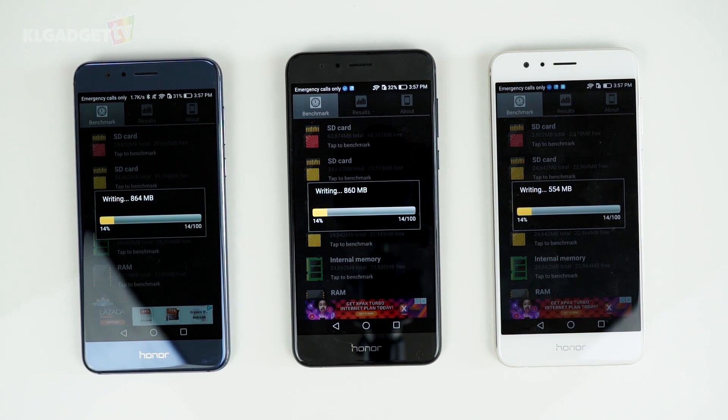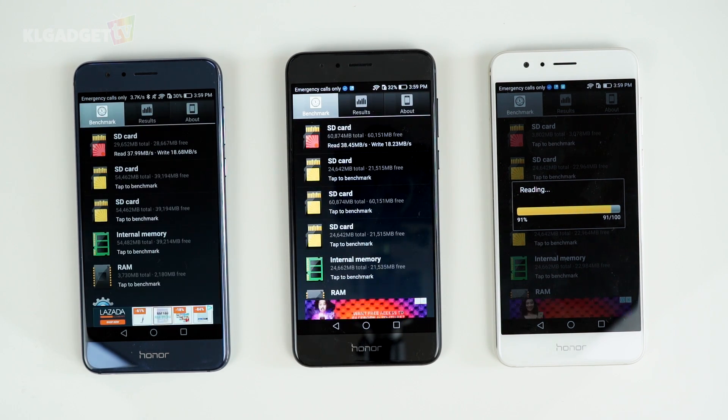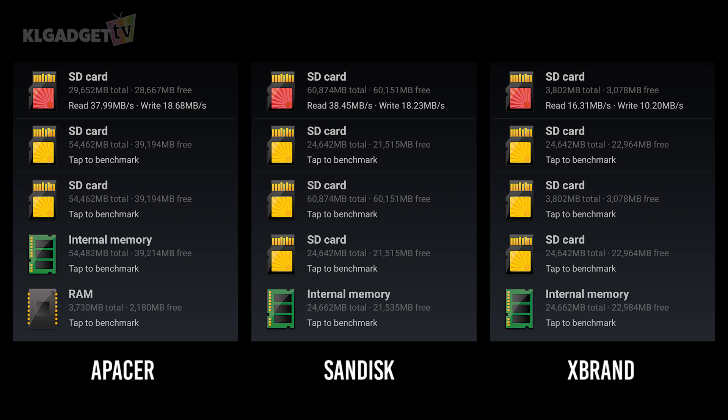Let's first do a benchmark using the A1 SD Bench to test the read and write speed of each card. The winner for the benchmark test is actually quite competitive — the read and write between the PESA and SanDisk is quite close by a hair's breadth.